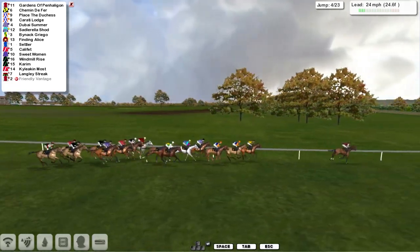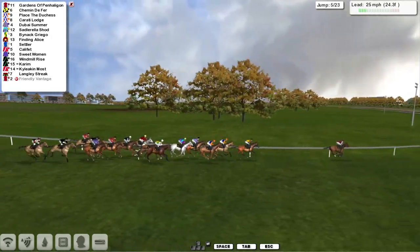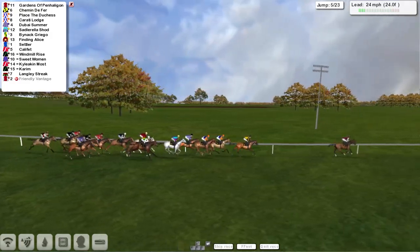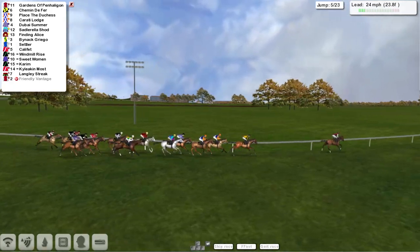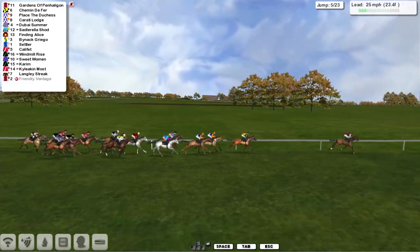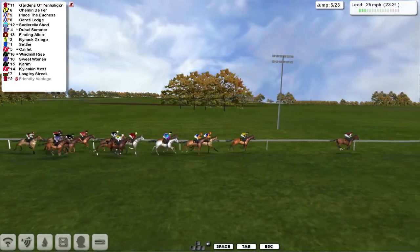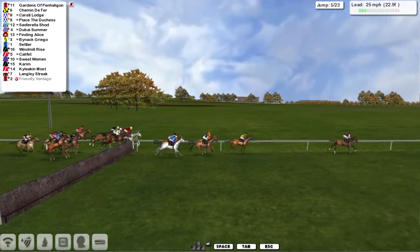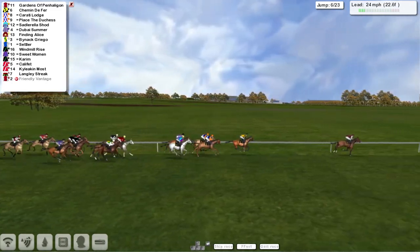Gardens of Penn Halligan is now flying the flag for Yard Thompson on its own, from Schimmin de Ferre in second, and then Place the Duchess third. Karate Lodge is fourth, Dubai Summer is fifth, then the grey Sadlarela Shod, then the second grey Finding Alice after that one. Bynak Griego is next, and then Settler at Califlet, with Windmill Rise and Sweet Wind. And towards the back, Kareem, Kyle Eakin-Most, and Langley Streak as the backmarkers as they take the fifth and all get over okay.